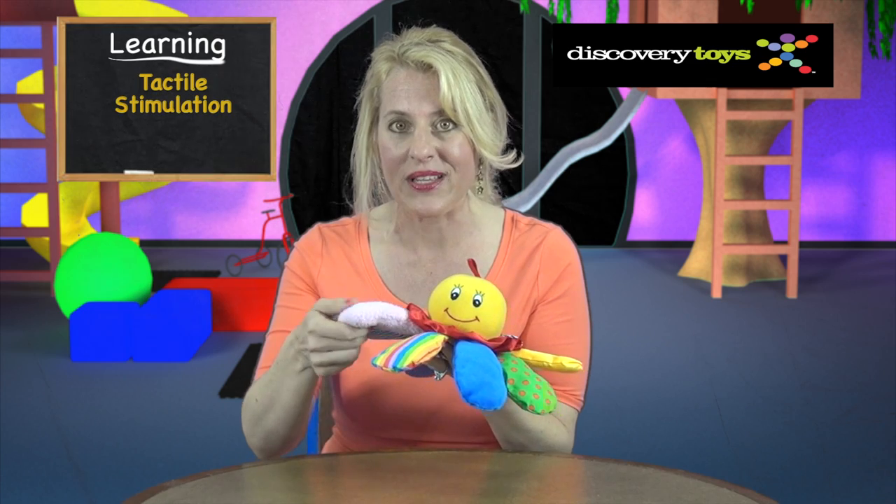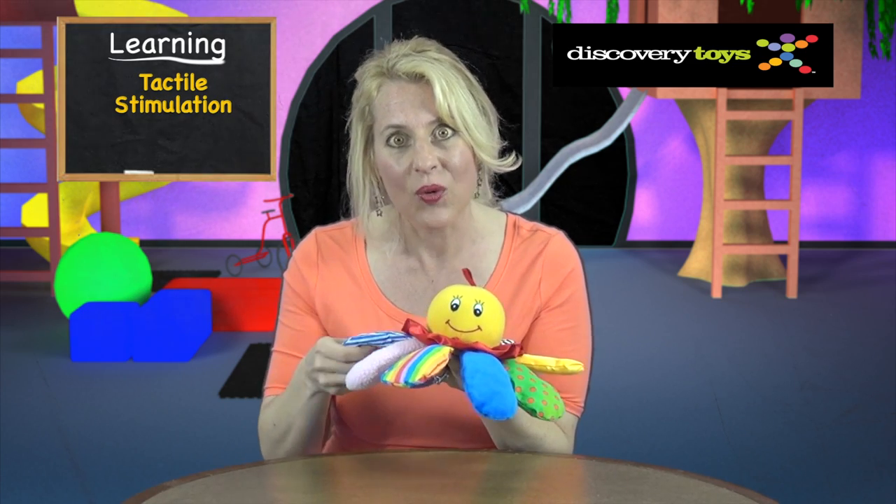Your child's visual development will expand with the bright colors and different patterns, and the tactile stimulation actually accelerates the connections in a baby's brain.